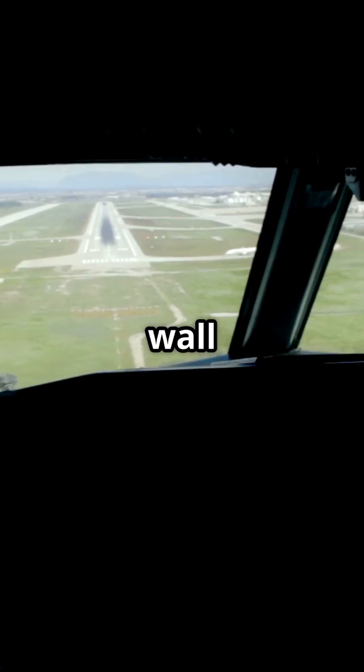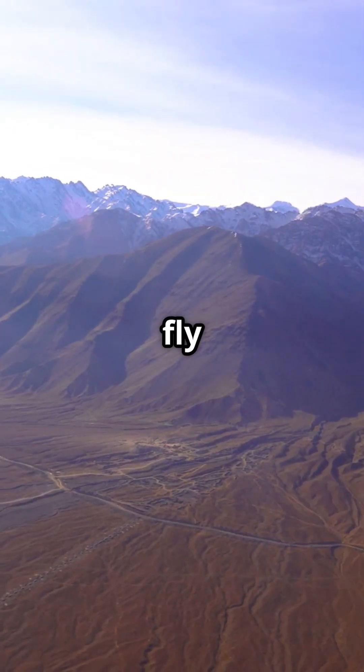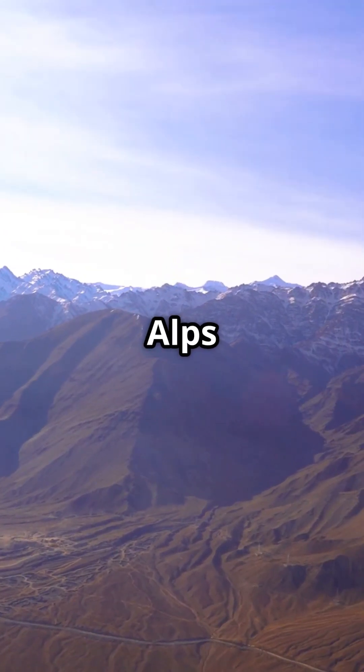What if your runway was hidden behind a wall of mountains? At Innsbruck, even the sky has corners. This is the airport where pilots don't fly straight — they zigzag through the Alps to land.